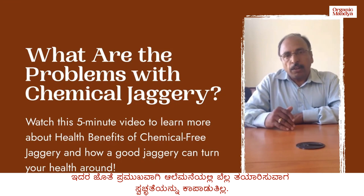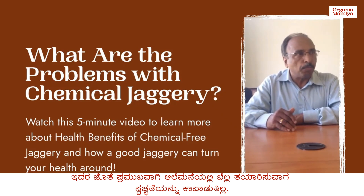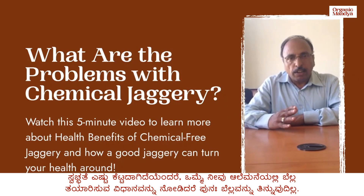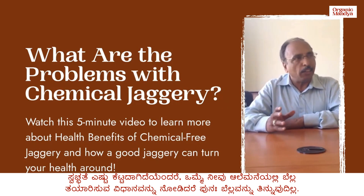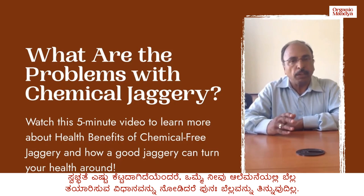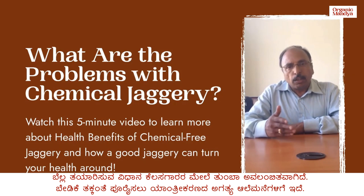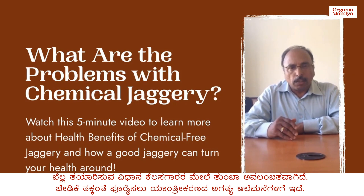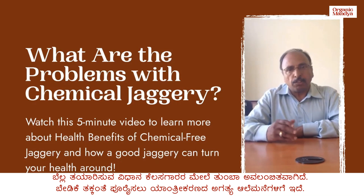In addition to that, the Jagri units are not maintaining hygiene, which is most important for a natural sweetener like Jagri. The hygienic condition is so pathetic that once you visit any of the Jagri units, you don't feel like eating Jagri again. Furthermore, Jagri processing requires a lot of labour and automation is the need of the hour wherever possible.